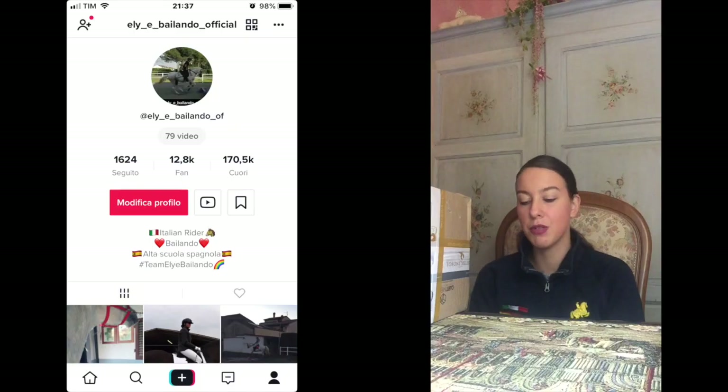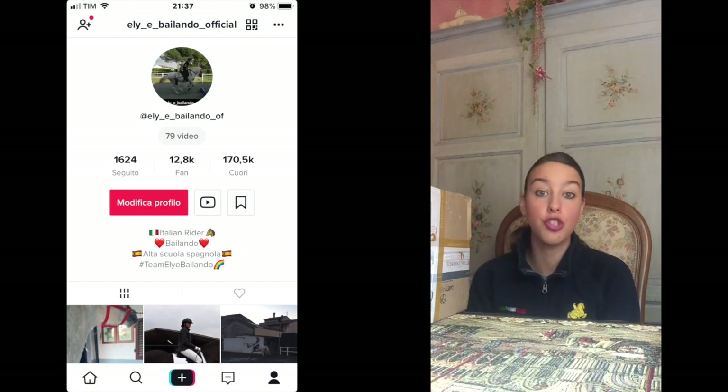Qui c'è il materiale per aprire. Per ricordarvi, farò tutto un completo della Tosoni Selleria. Quando sarà bel tempo, tra virgolette, che mi consentirà di provare tutte queste cose, farò una clip seria con Bailando in alta scuola di dressage. Uscirà il video completo su YouTube e su TikTok. Siamo quasi a 500 iscritti qui su YouTube, quindi grazie mille. Io direi di iniziare ad aprire il pacco.